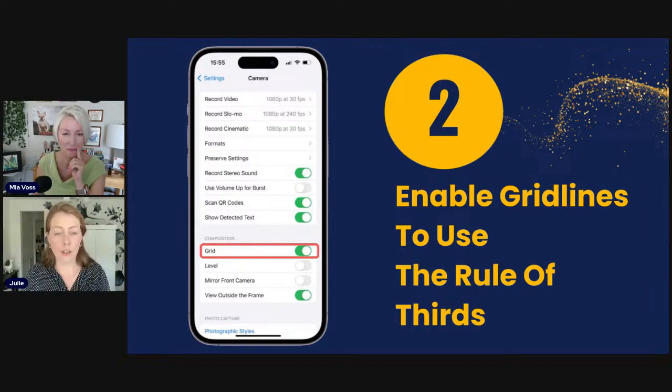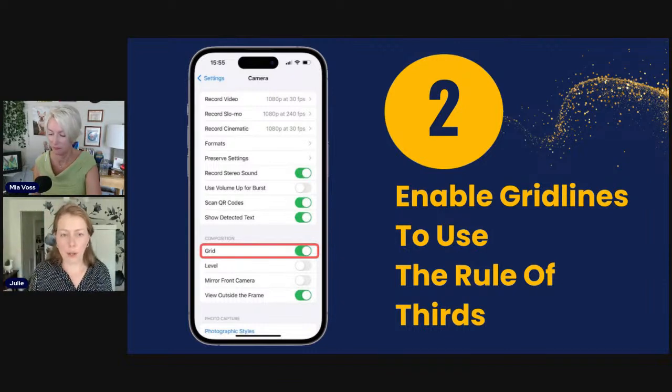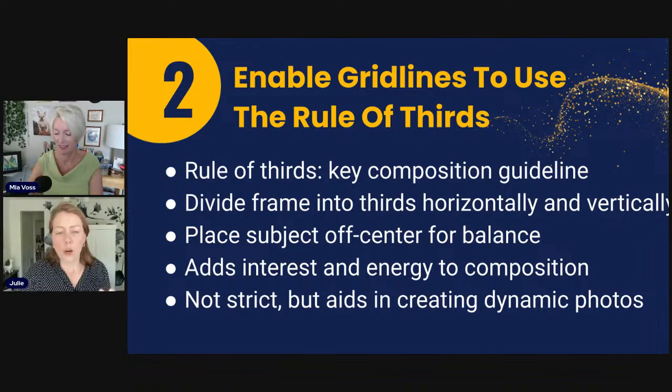To turn on grid lines on iPhone — and it works the same on Android — go to Settings, then Camera, and turn on Grid. That lets you see those vertical and horizontal lines. To use the rule of thirds, place the focal point or subject a little off center for balance. This adds interest and energy to the composition, taking us from simply taking photos to actually creating photographs. It's not a strict rule — rules are made to be broken — but it aids in creating dynamic photos with more energy.